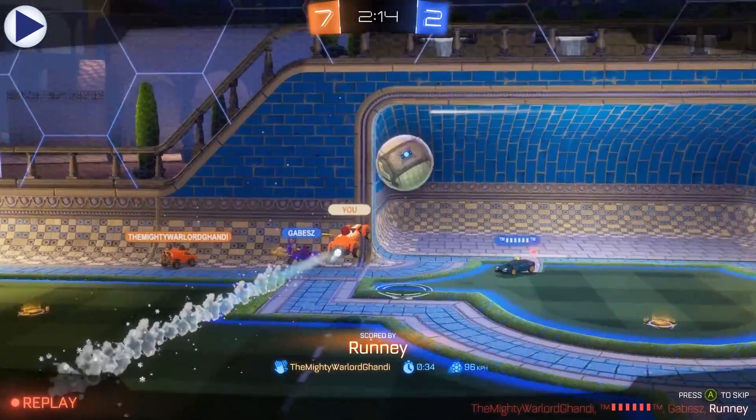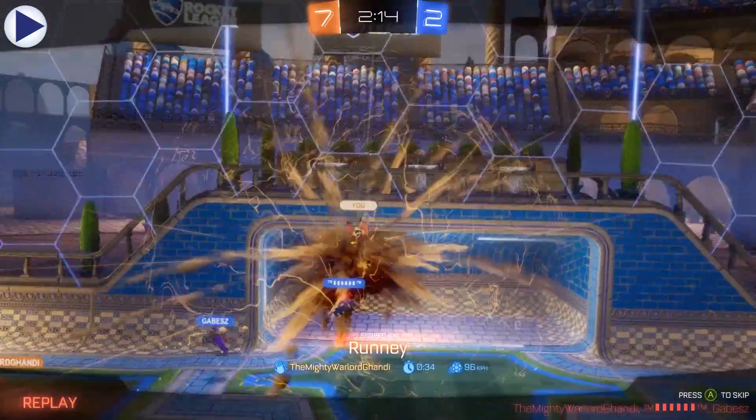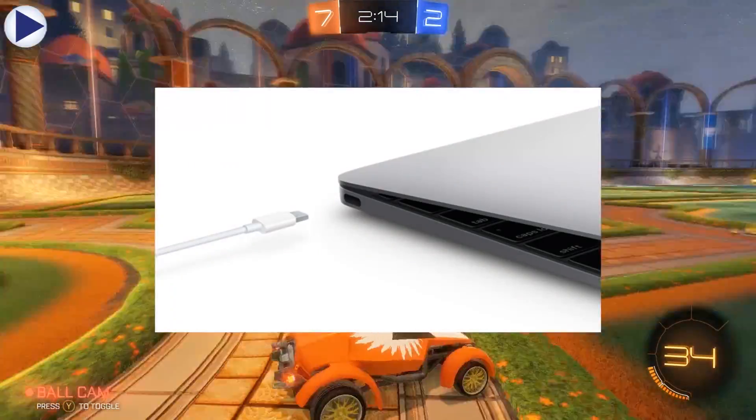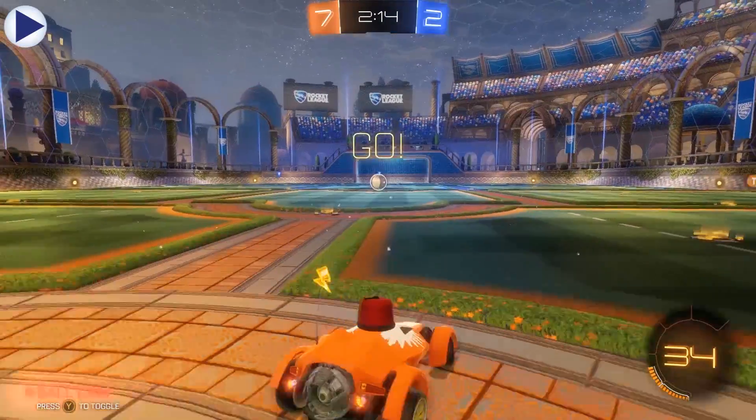The latest Apple MacBook Air also charges via USB Type-C, so this is actually making me really hopeful that the iPhone 7 will follow suit.